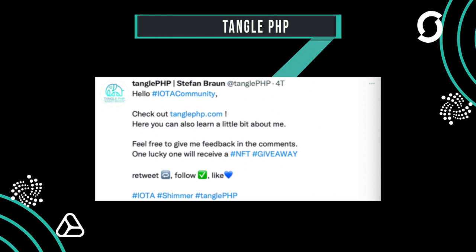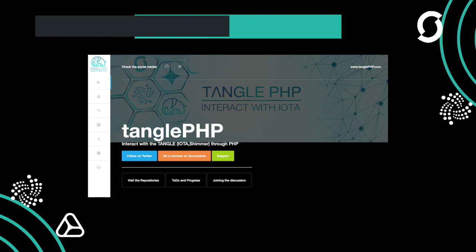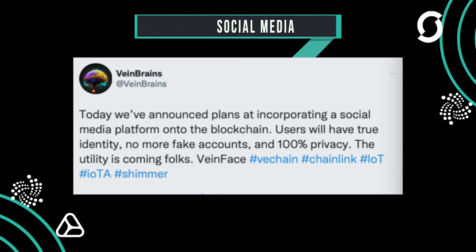Stefan Braun has refined his big project Tangle PHP — he published a new website and divides his project into categories for a better overview. Wayne Brains, actually known for NFTs, wrote on Twitter that they now want to develop a social media platform. Let's see what it will be — there's not much information at this moment.